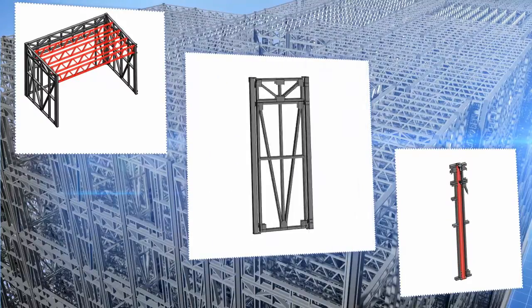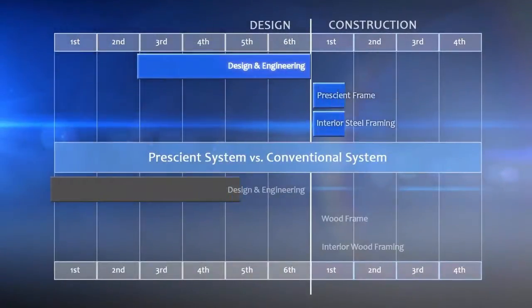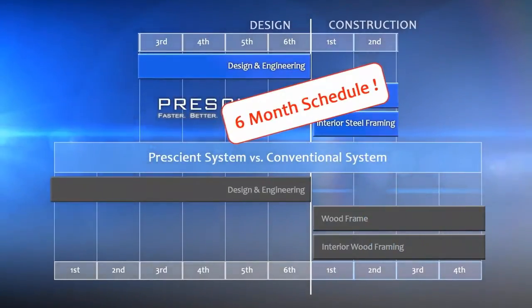A limited number of standardized elements enables our software to resolve and engineer the building, driving down the cost of design, engineering, manufacturing, and installation.